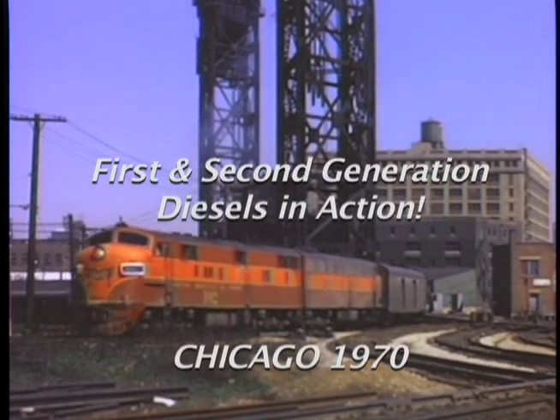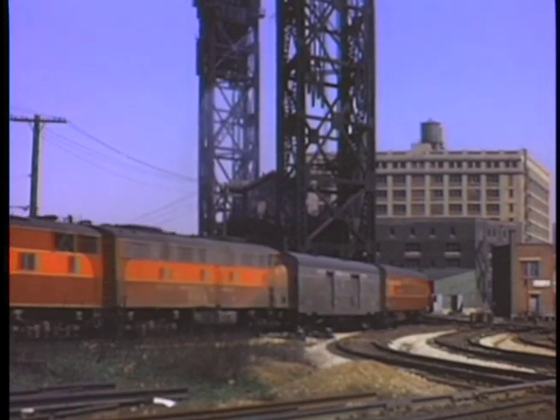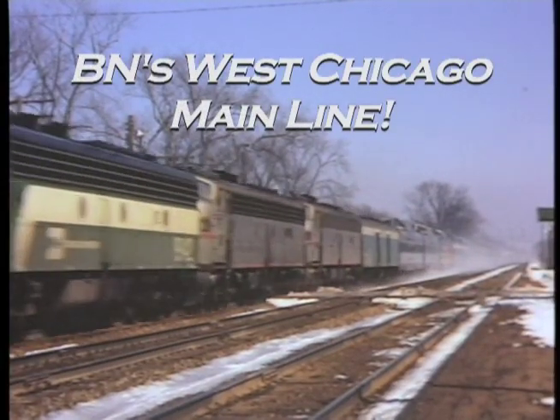In 1971, Amtrak emerged as the nation's passenger rail carrier, and the individuality of prior times was lost. More importantly, the new carrier elected to cut most trains from its system.